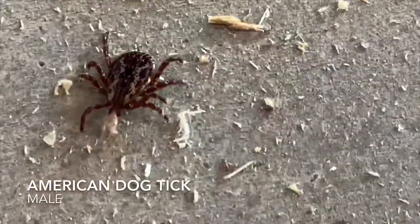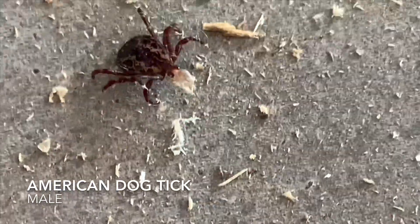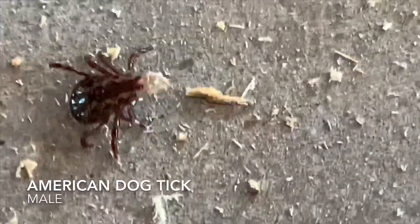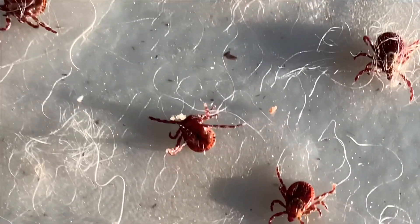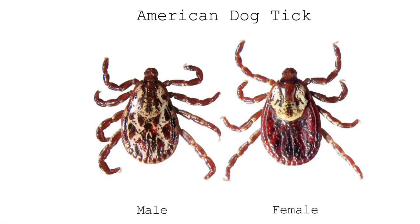We pulled this out of Lily. That was right on the ear — you can see the little bit of flesh still in the mouth of this one. In our photo identification, let's take a look at the American dog tick.